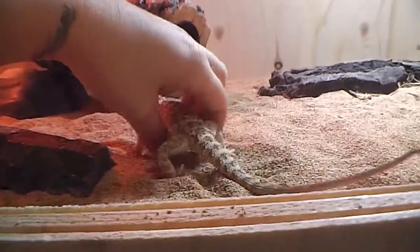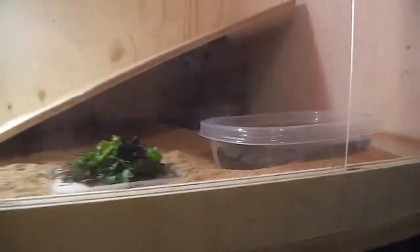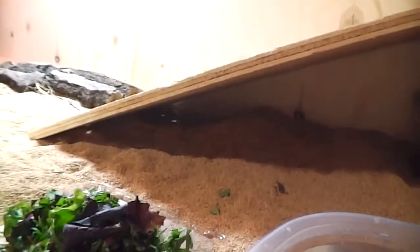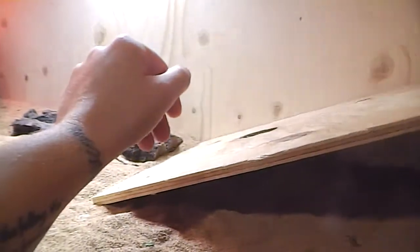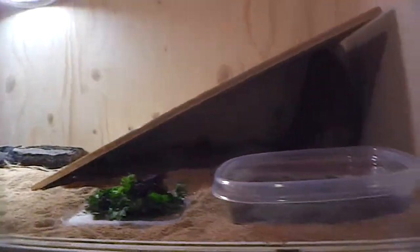She is in Sephira's old enclosure for now. There's a basking log, and I put a board in there because I noticed I don't have any hides big enough for her. She was digging last night — you can see a little hole in there where she slept. There's a water bowl and salad. I'll eventually get something that looks more natural, but for now that'll do.